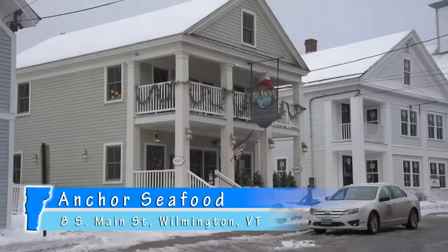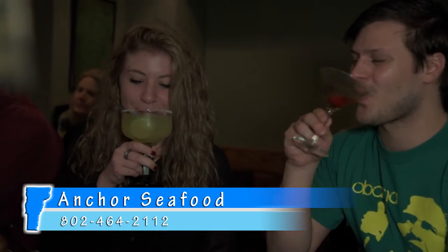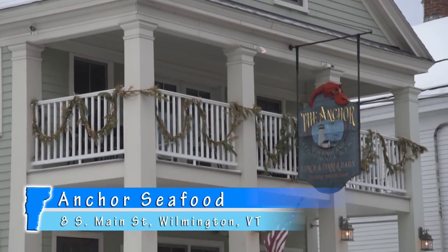Be sure to stop into the Anchor Seafood House and Grill at 8 South Main Street in downtown Wilmington, Vermont. They're open seven days a week and have some excellent options for lunch and dinner in a really fun, relaxing environment. You can preview the Anchor sample menu, check out their daily bar specials, and learn more about their full service catering at anchorseafood.com.